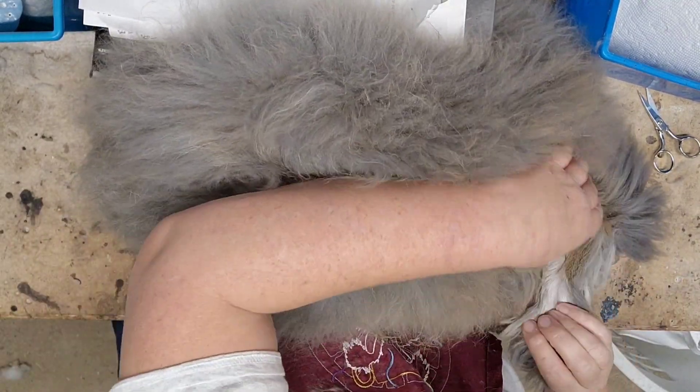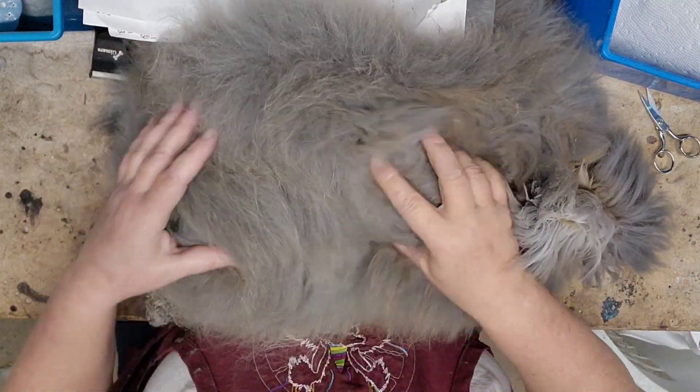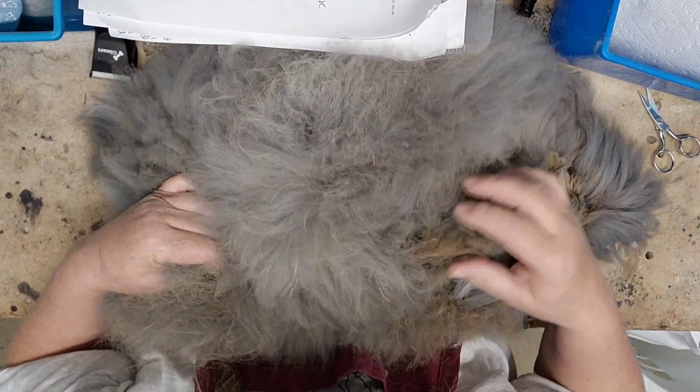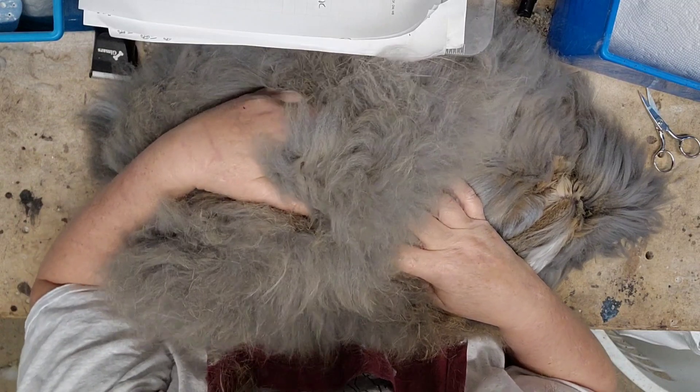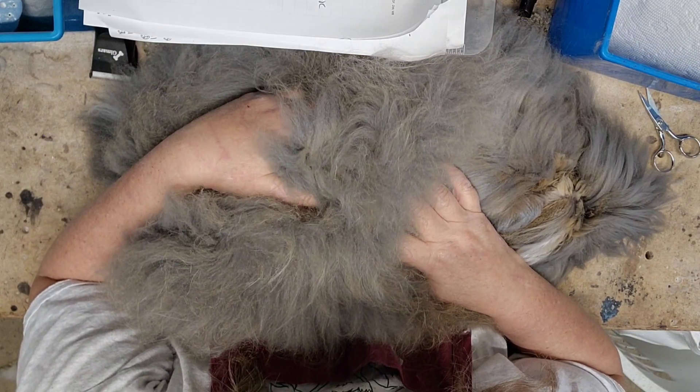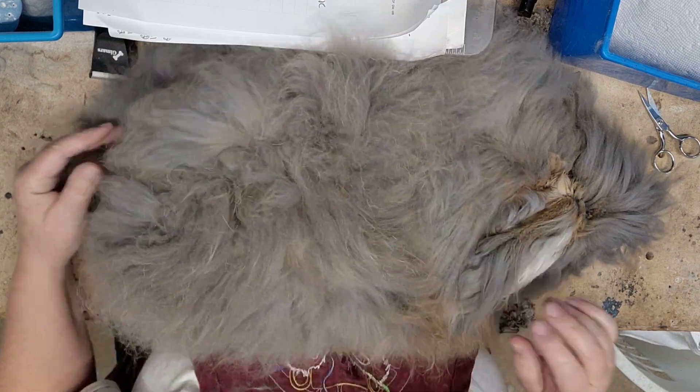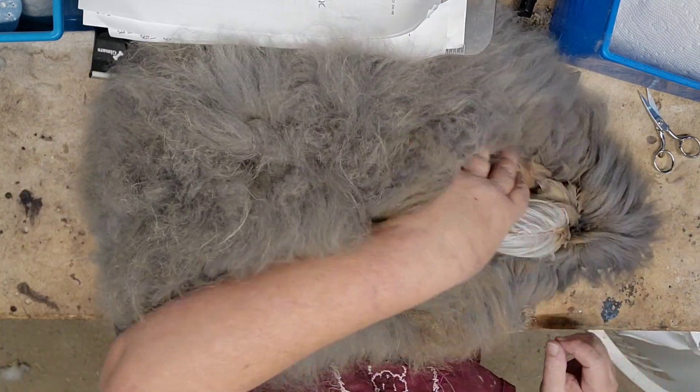This is Mr. Mammoth, and he is mammoth. He's weighing in at nine and a half pounds, and he was born the first part of June, so he's not very old.